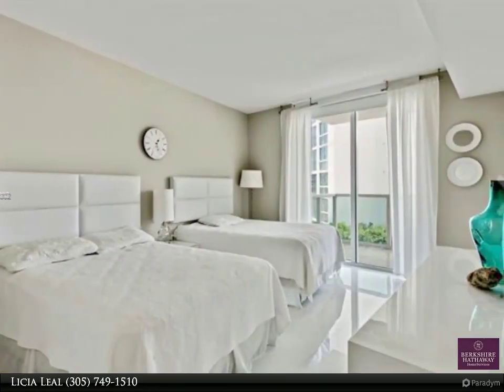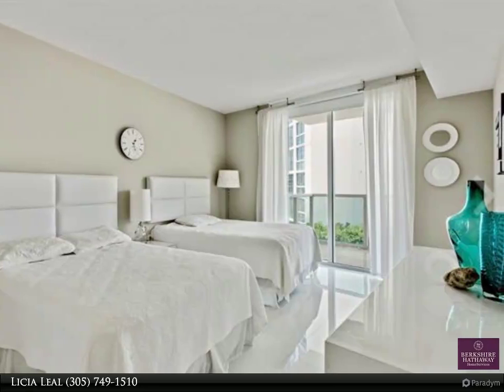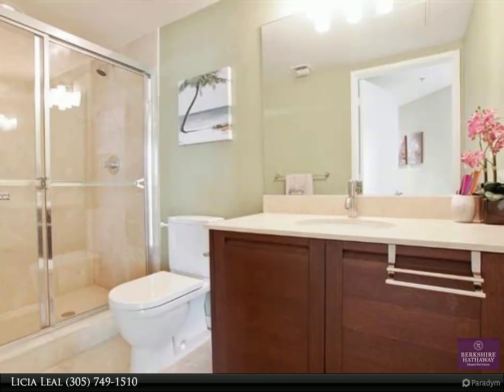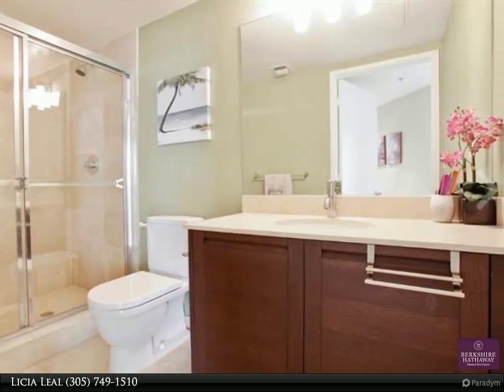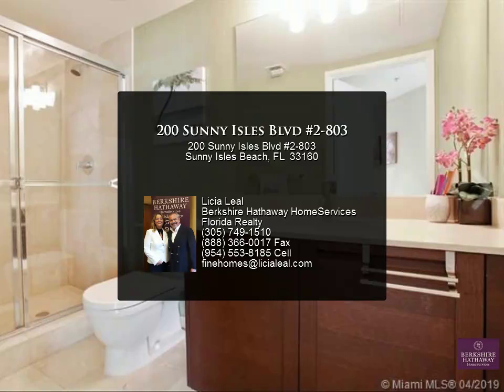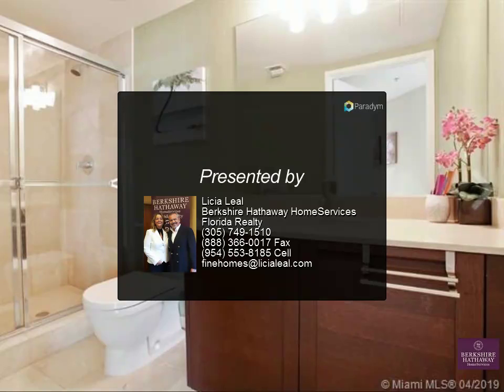heated pool, exercise room, billiard room, beach club service, concierge, one assigned parking space in garage, and additional valet parking. Great school district. For short-term rentals and showings, please text Victor Sierra. Thank you.